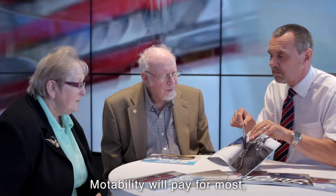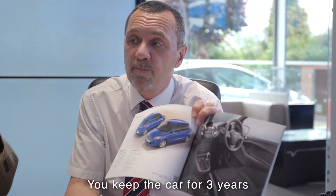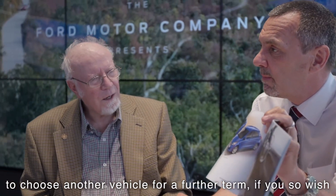Should you need specialist adaptations, Motability will pay for most, if not all, of the more common adaptations. You keep the car for three years, and then have the opportunity to choose another vehicle for a further term, if you so wish.